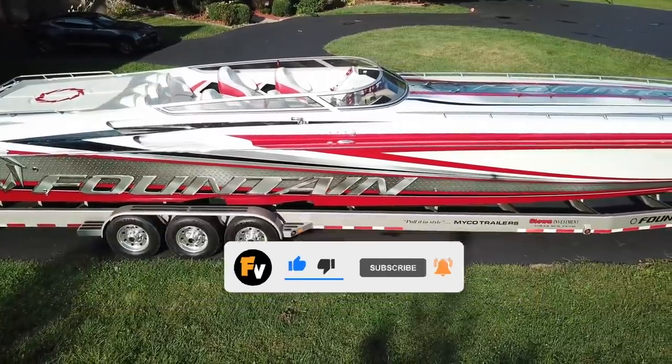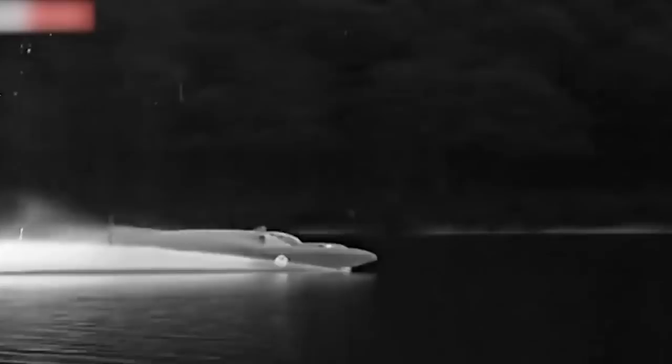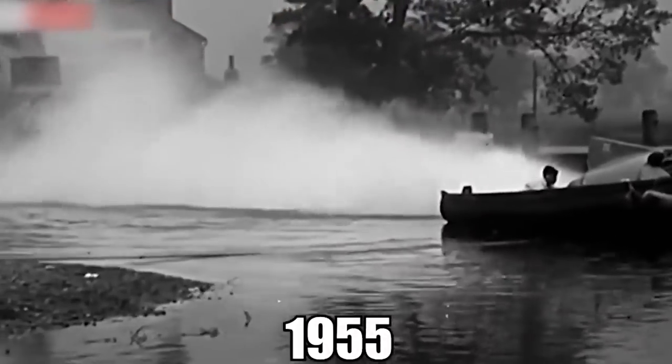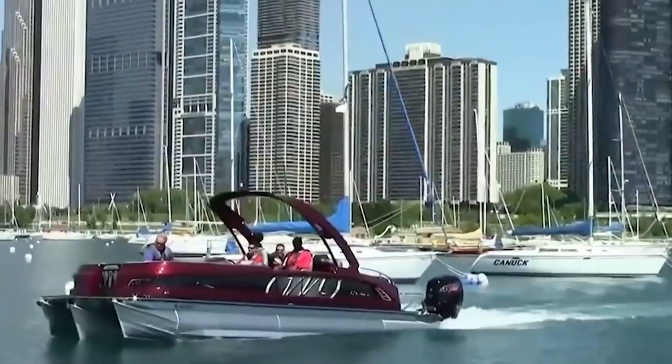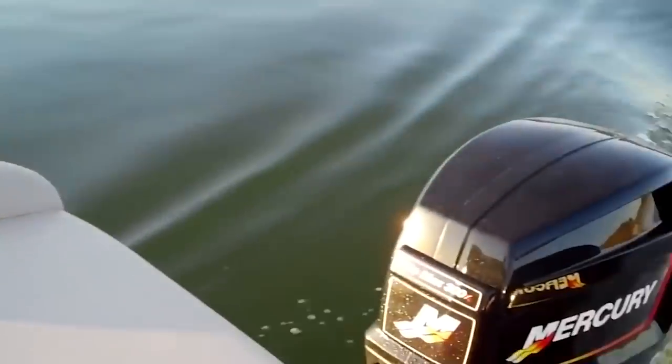Speed is an exciting part of any sport, even boating. Back in ancient times, the most popular activity involving speed was chariot racing. Romans and Greeks loved to race chariots, similar to our love of speedboats today. While we won't be counting down any ancient Roman chariot artifacts, we will be taking a look into a whole new world. Let's kick off this list with number 10.